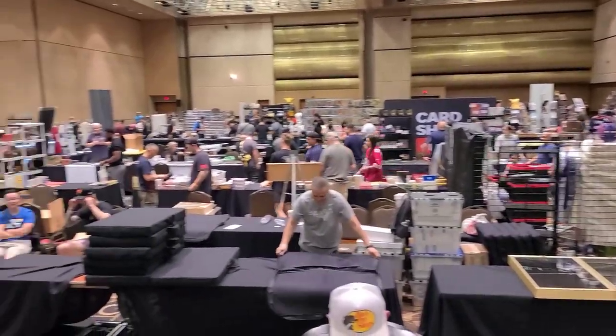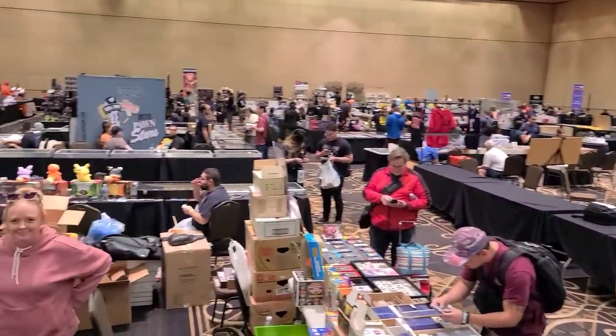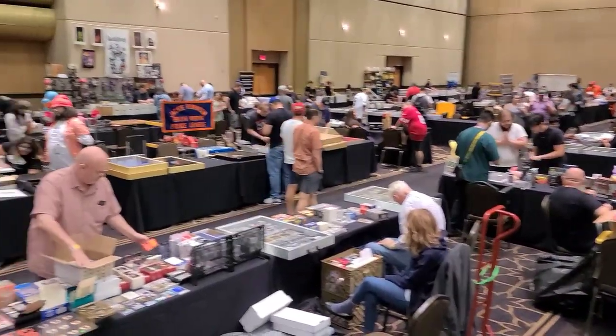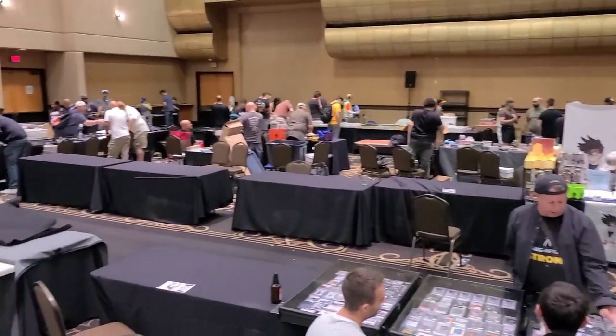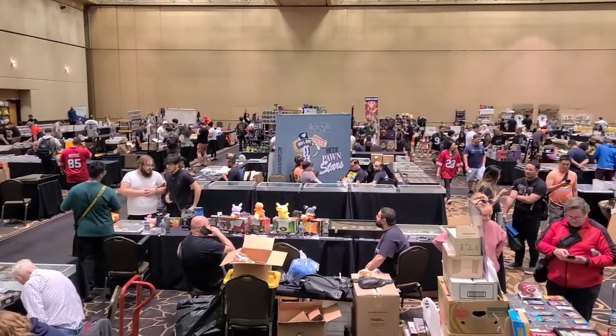Here's a look at the whole show — it was pretty big. It had a lot of dealers. This is the last day so it's a little bit kind of empty-ish. Just to give you a quick idea, a little scan of the room and let you guys see what it's like at the show.